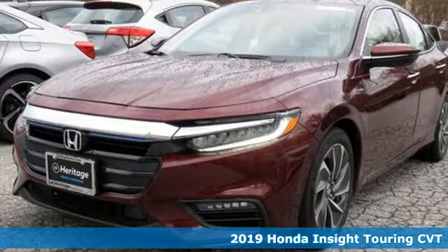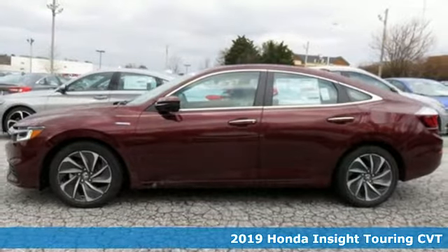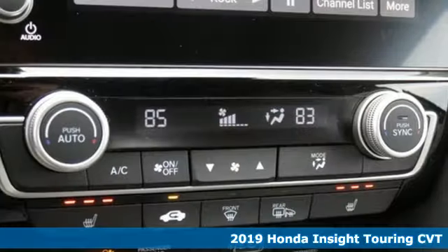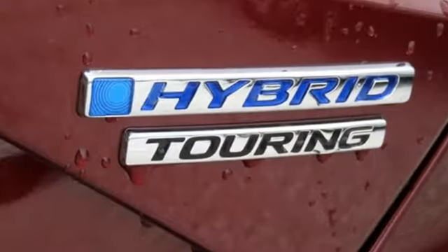It's a new 2019 Honda Insight. When it comes to being in tune with your sense of style, fun, and concern for the environment, nothing matches the Insight. And with features like these, every drive's a pleasure.